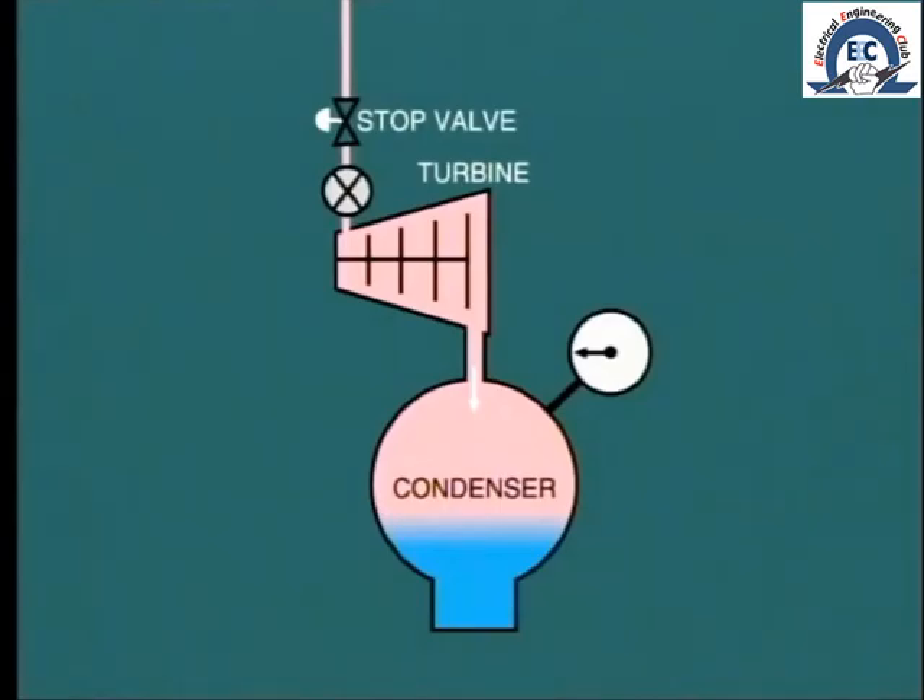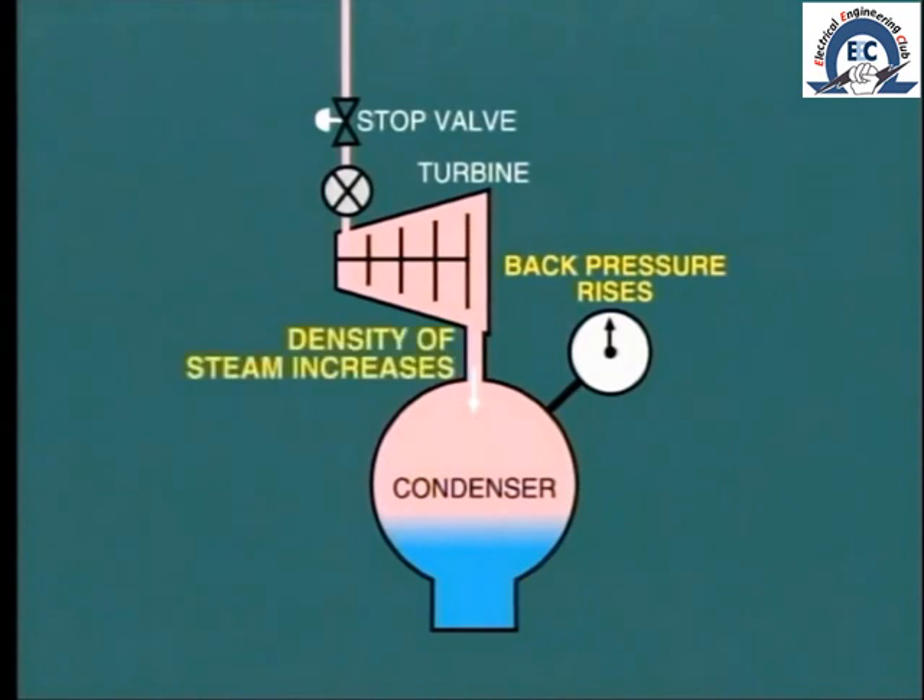On a condensing turbine, pressure in the condenser and at the turbine exhaust is expected to be between one to three inches of mercury, depending upon the actual cooling water system. Imagine what would happen if the back pressure started to rise, perhaps due to a large air leak into the condenser or, more likely, a reduction in cooling water flow through the condenser. As the back pressure increases, so does the density of steam at the turbine exhaust.